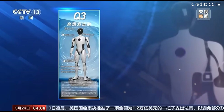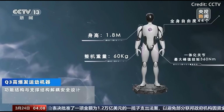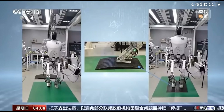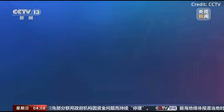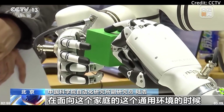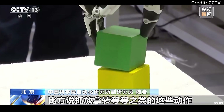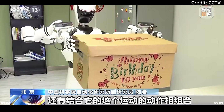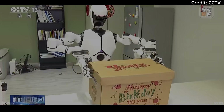The Q-3 stands at 1.7 meters and weighs 70 kilograms, designed specifically for interactive services. With 28 degrees of freedom, it can perform tasks like carrying objects, serving tea, and playing chess. The Q-3 communicates using natural language, gestures, and facial expressions, providing personalized interactions with humans. It is intended as a valuable deployment in hospitality and customer service sectors.